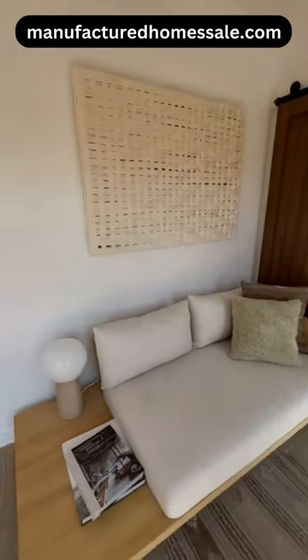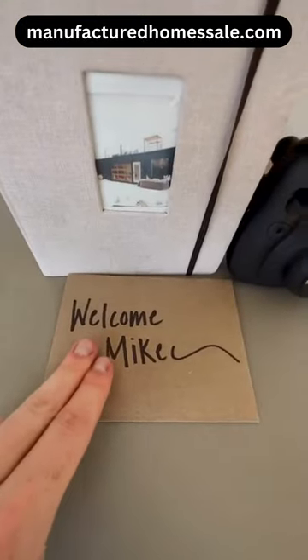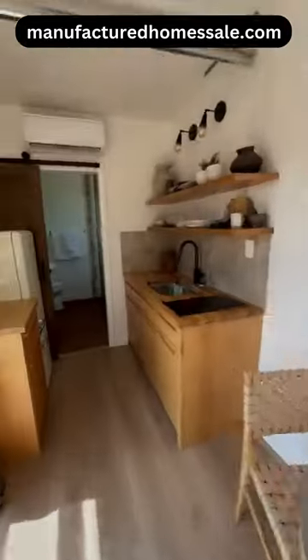In this corner you can find your couch. Further down is your dining area complete with a handwritten note from the host, plus a Polaroid camera and the welcome guide.